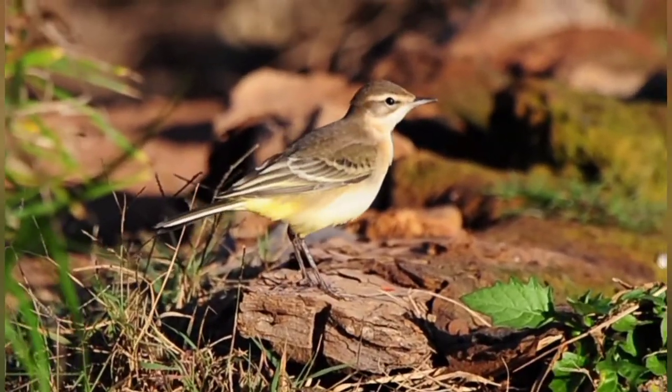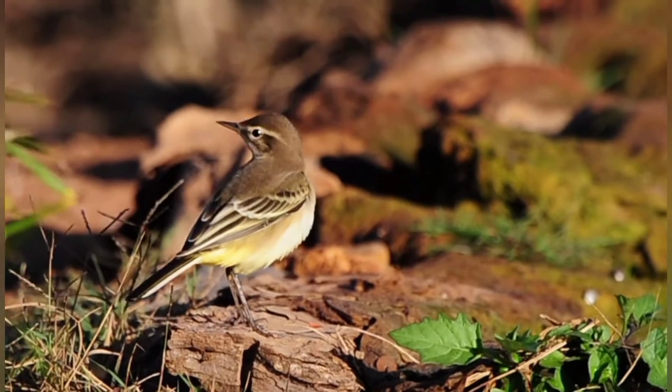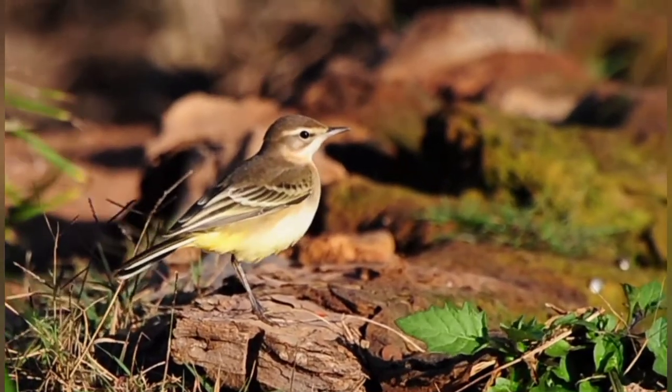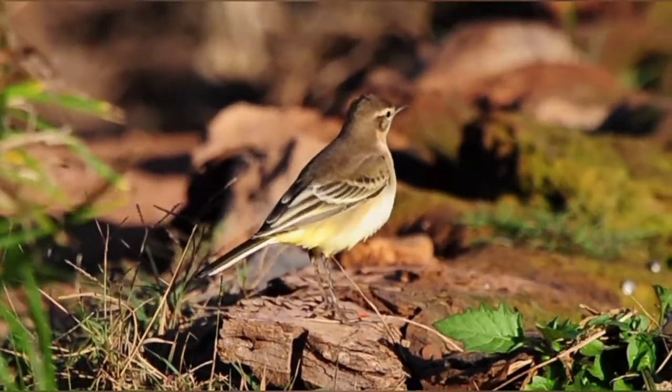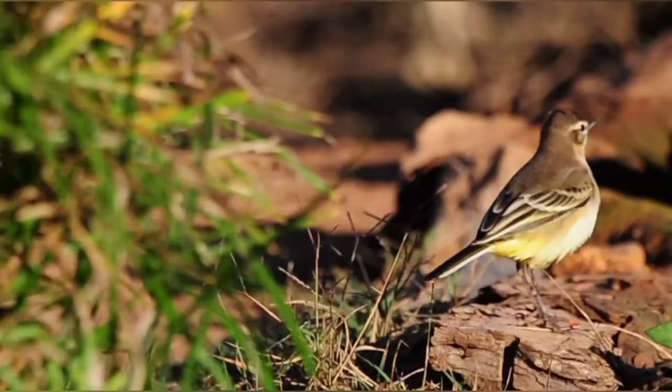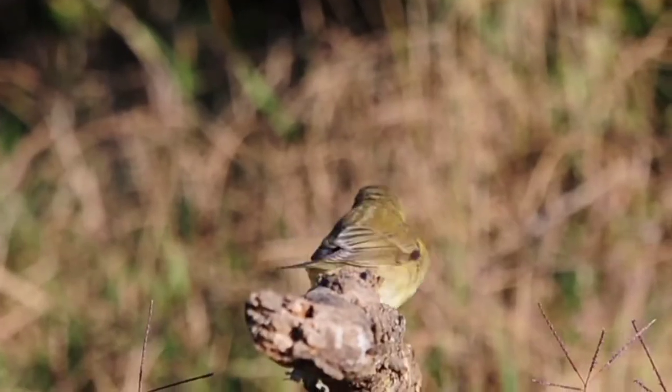First grey wagtail of the year — lovely bird this, beautiful colours. I haven't actually seen one this year down here at the pond, but it's nice. You can hear him chirping.